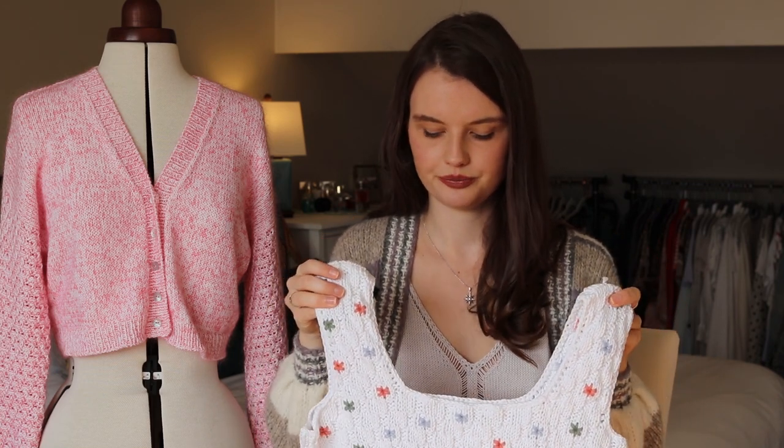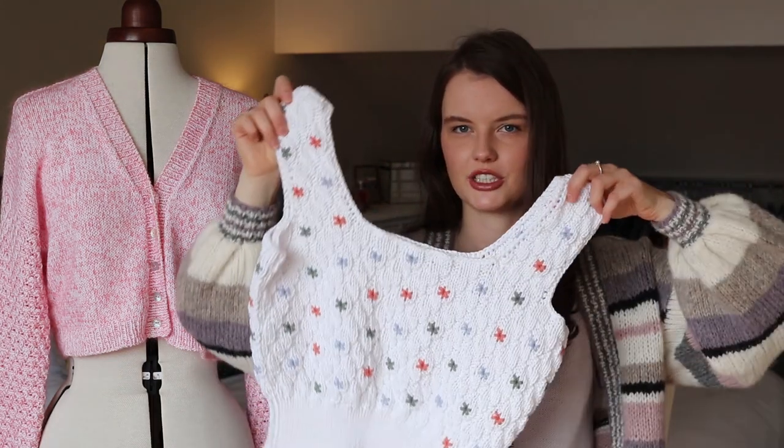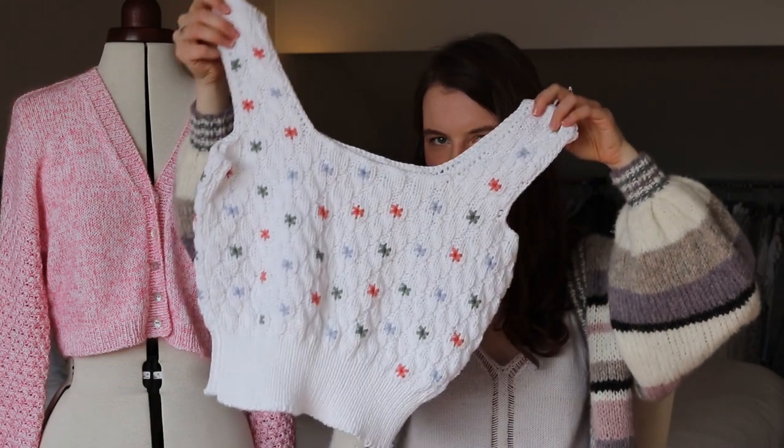I haven't worn this much yet due to the aforementioned weather, but I'm hoping to wear it lots this summer. It was also the first time I've done any embroidery on knitting — I've always put it off but this Instagram collaboration was a nice push to try something new. I actually really enjoyed it, even though I was filming every step and trying to get it done in one day. I worked out that there were about 108 daisies in total, then figured out how many green, blue, and pink per front and back, and just got on with it.